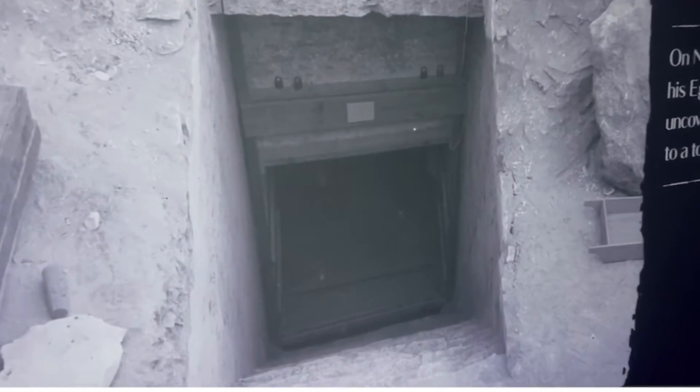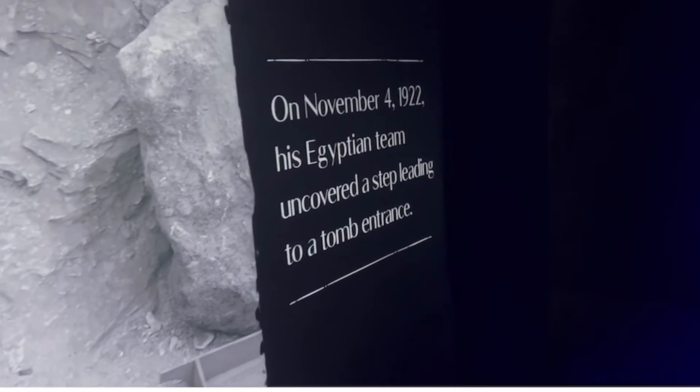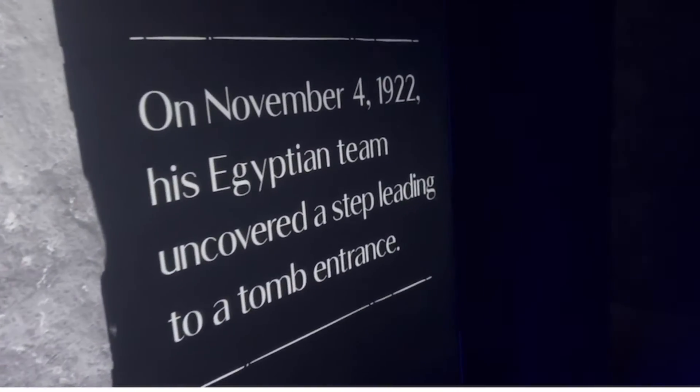We are going down inside. On November 4th, 1922, Howard Carter's Egyptian team uncovered a step leading to a tomb entrance. We're right here at the beginning and it's already incredibly fascinating. I learned that originally the tombs were ransacked by thieves, so being able to learn more about the history of Egypt is incredibly exciting. This is such a perfect place for families and school trips. Let's go inside and learn some more.